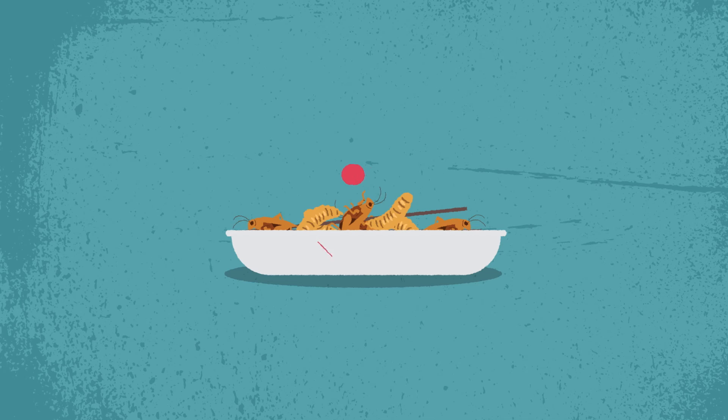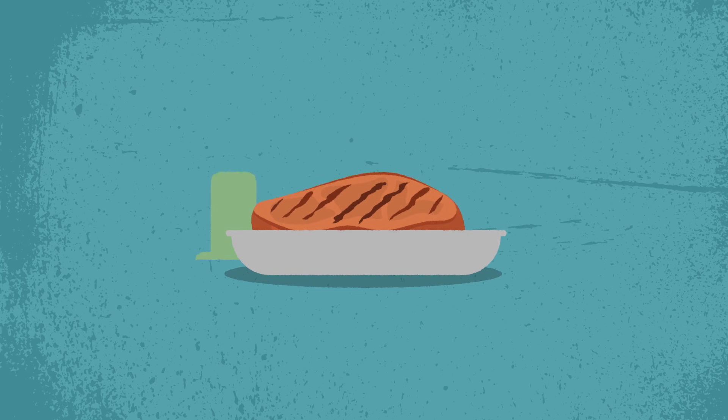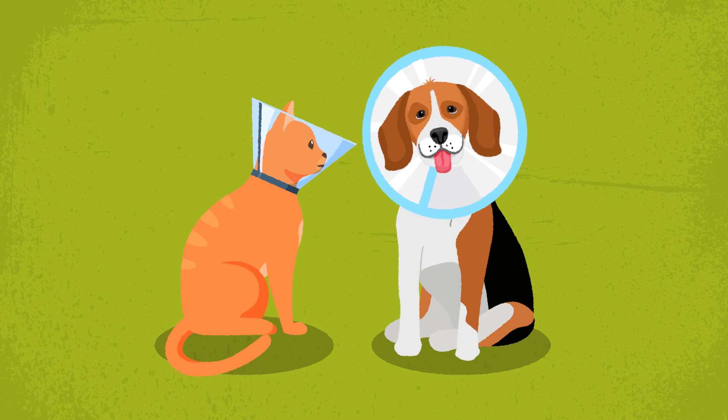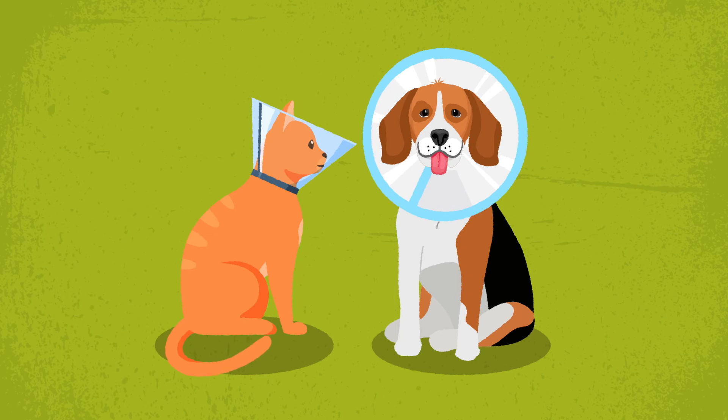If eating insects isn't your thing, you could reduce your meat intake. Not eating meat even one less day a week can make a difference. Spaying and neutering dogs and cats can also help eliminate ant-eaters' unnatural predators.